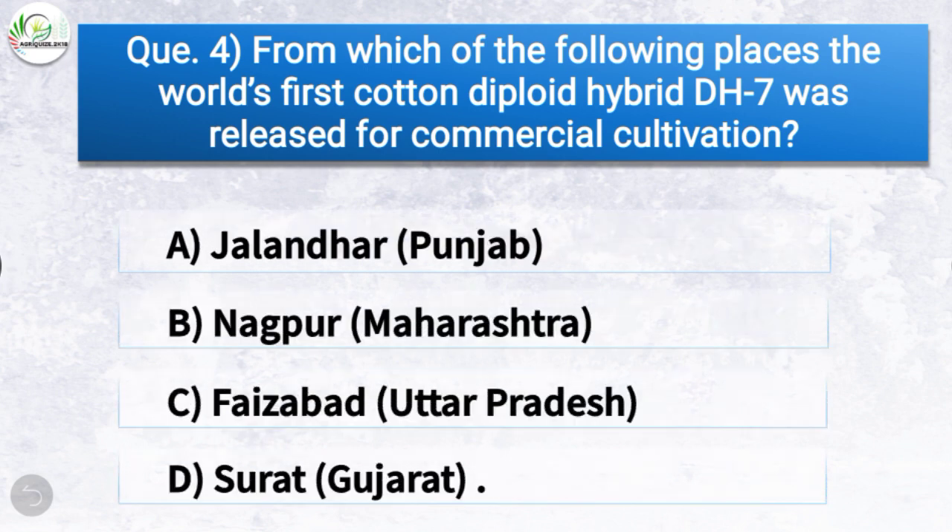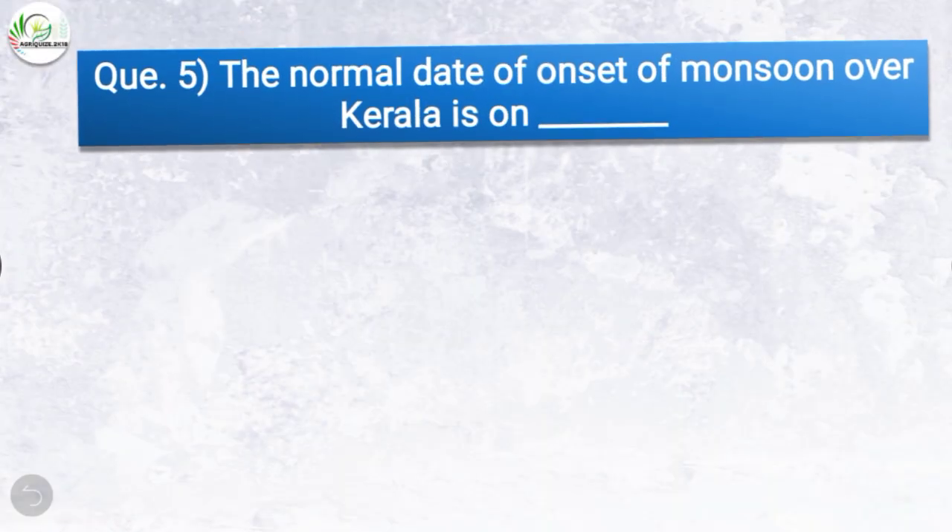Question number four: From which of the following places was the world's first cotton deployed hybrid DH7 released for commercial cultivation? The correct answer is option D — Surat, Gujarat. So from Surat, the world's first cotton deployed hybrid DH7 was released for commercial cultivation.